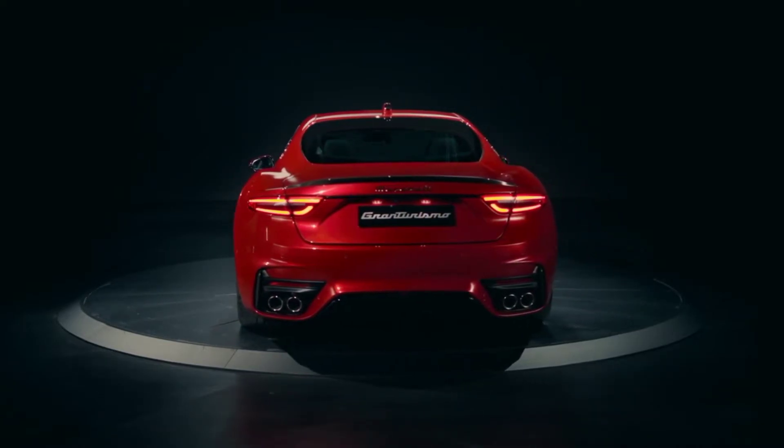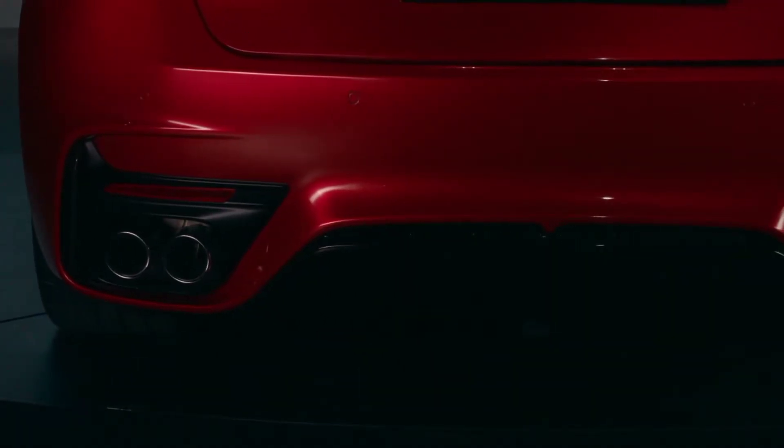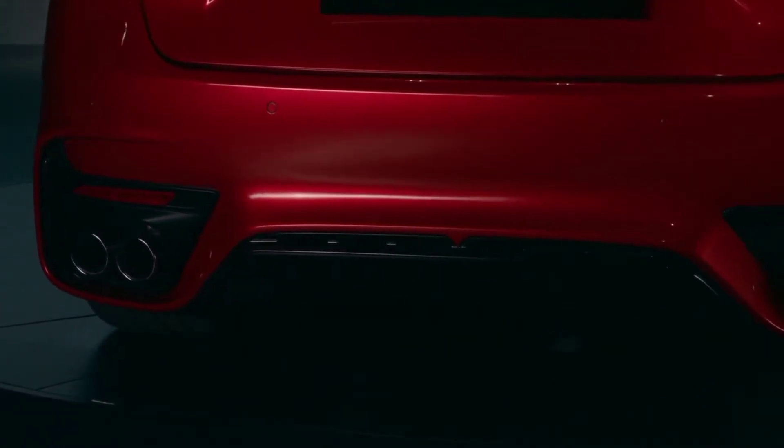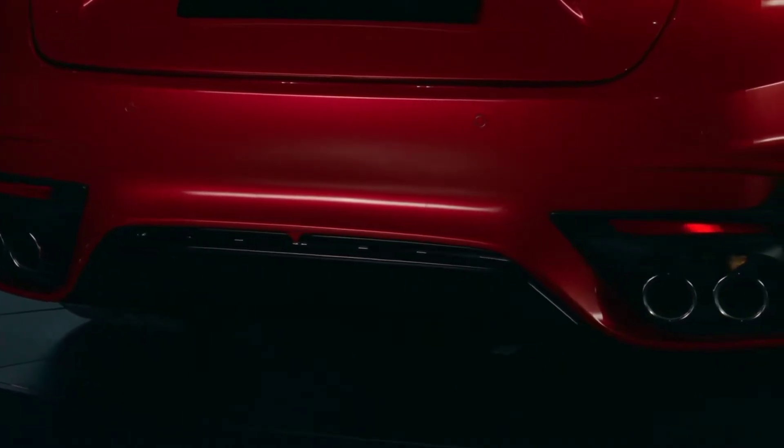The shape of the battery pack, known as T-bone, forms part of Maserati's zero-compromise approach and avoids placing the battery modules under the seats, mainly moving them around the central tunnel and therefore considerably lowering the car's H-point.